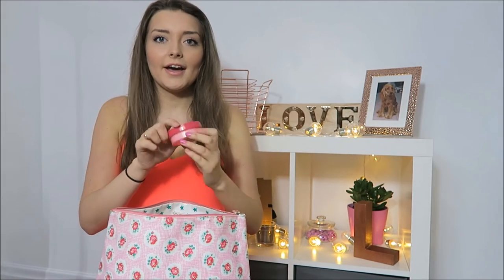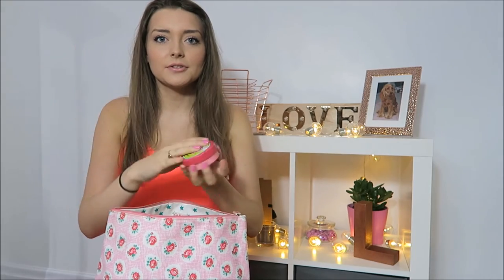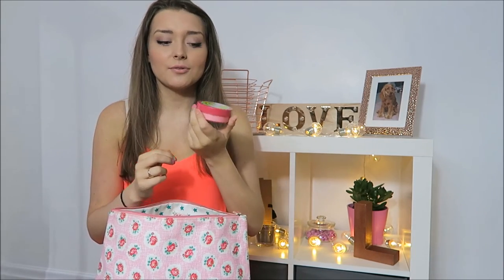My powder is the Rimmel Stay Matte Powder, which I use for setting my under-eye concealer. I don't put powder all over my face, but if I did, I would use this. I have my moisturizer, which is Soap and Glory Sugar Crush — it's the body butter, but I just get the big tub and decant some into this smaller container, just because it's easier to carry around. It's really moisturizing and I have quite dry skin, so it's really nice.